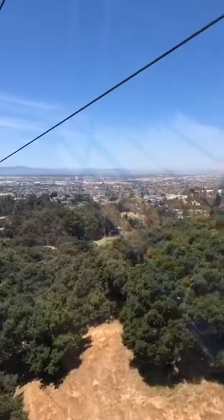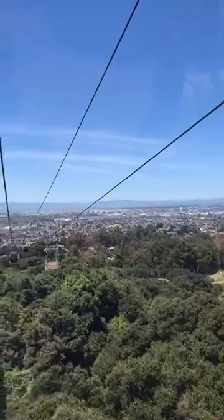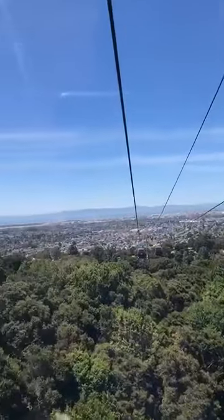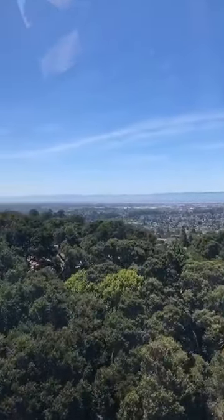Over here is Oracle Arena, where the Warriors kicked butt last night, and there's the Peninsula, and the Oakland Airport. That's the maintenance car — you're not allowed to ride on that one. And then spanning around the peninsula, and the San Mateo Bridge.